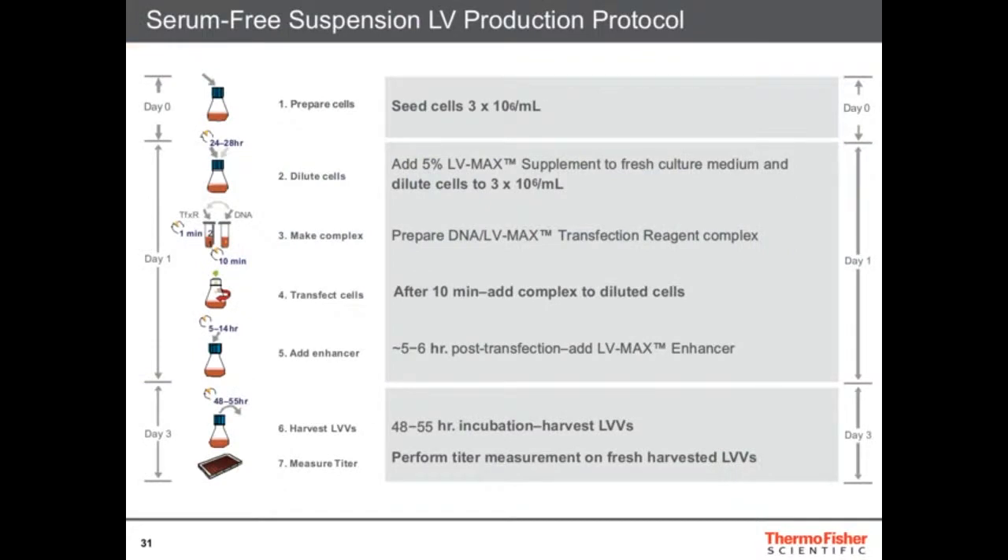Here's what the protocol looks like. At day zero, you seed the cells at 3 million per mL — fairly high density. The next day, after the cells multiply, you add the supplement to slow them down. Then you do a transfection with DNA and LV-MAX transfection reagent. After 10 minutes, you add the complex to the cells. Then after five to six hours, you add the enhancers. So you slow down the cells, do the transfection, add the enhancers, and then harvest at 48 to 55 hours. Then you perform titering. It's a very simple, quick protocol that achieves maximum results.